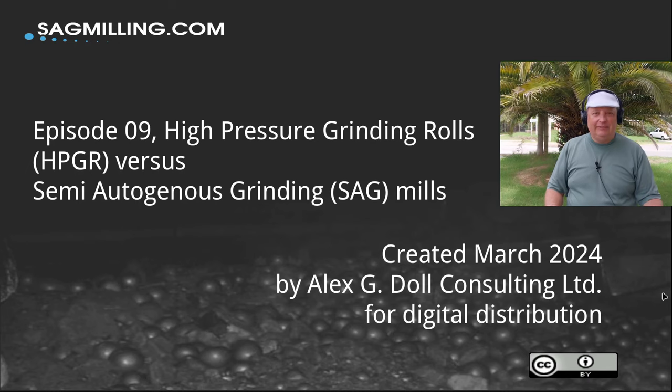Hello everyone, welcome to today's video. I'm going to be talking today about some of the differences and some of the similarities between HPGRs, which are high pressure grinding rolls, and semi-autogenous grinding mills, SAG mills.